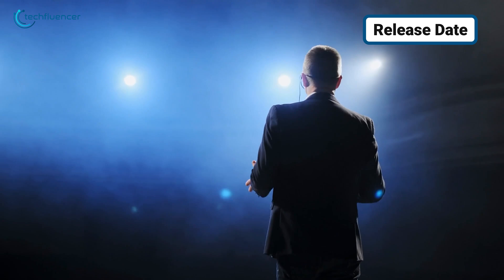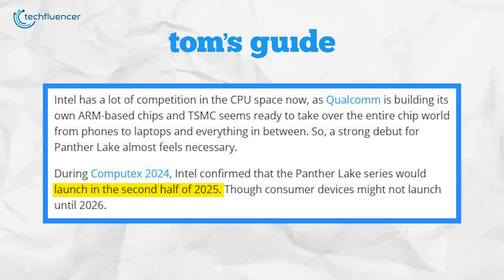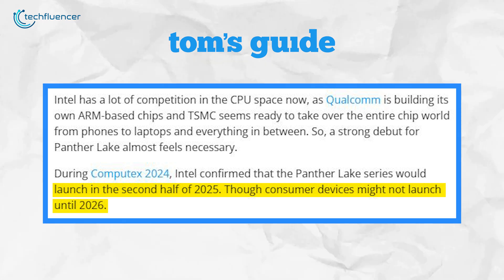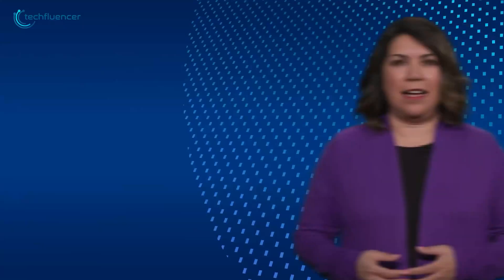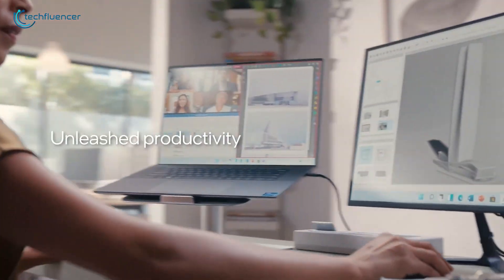In terms of release dates, Intel has already confirmed that we should see the Panther Lake H launch in the second half of 2025, and we could see consumer devices with these chips on shelves by 2026. While that might seem like a long wait, the timing is critical for Intel to get things right, especially since the 18A process and this new chip architecture could set the tone for future releases.